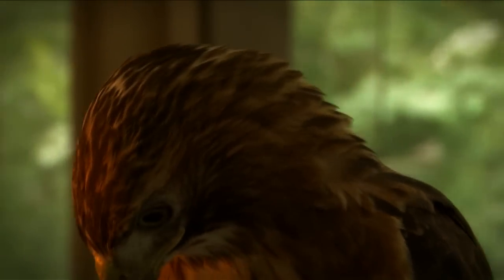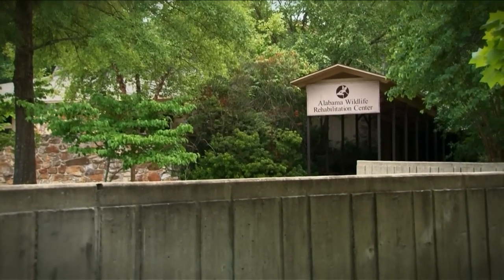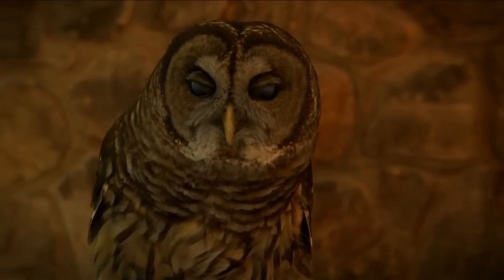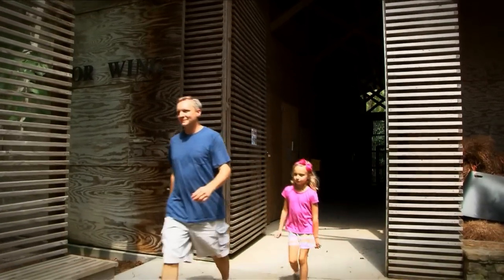Helping these feathered friends is only possible with contributions. As a non-profit organization, the Wildlife Center relies on your generosity. Please consider a donation while you're here, or join our organization and make learning about wildlife part of your life.